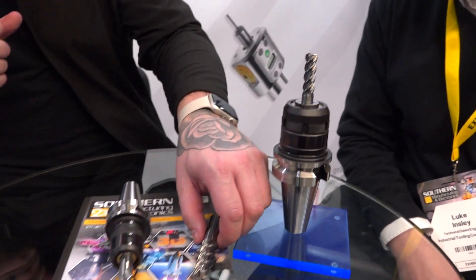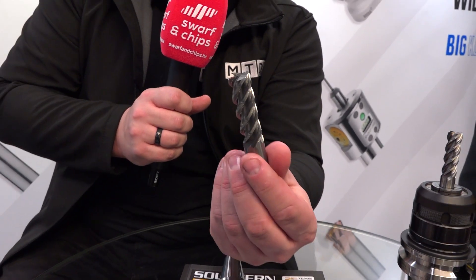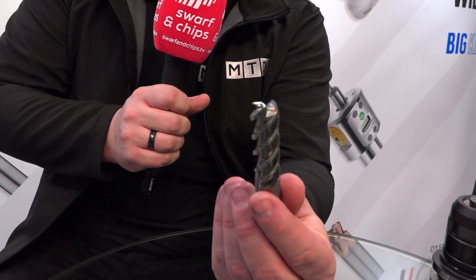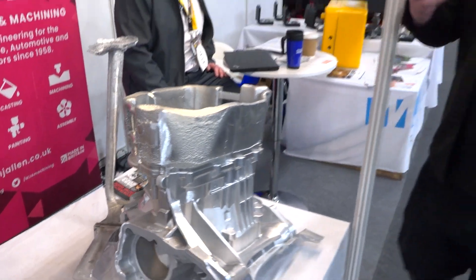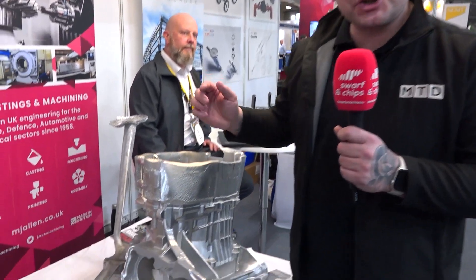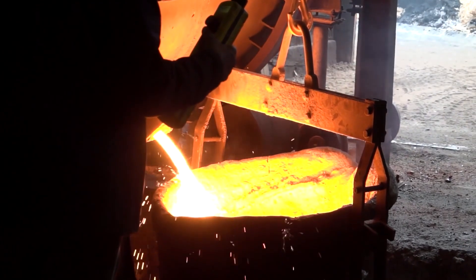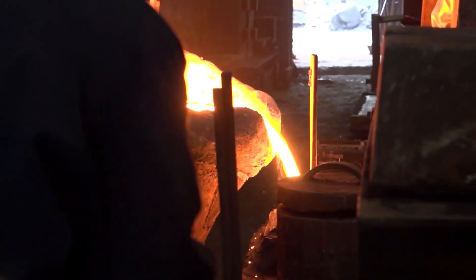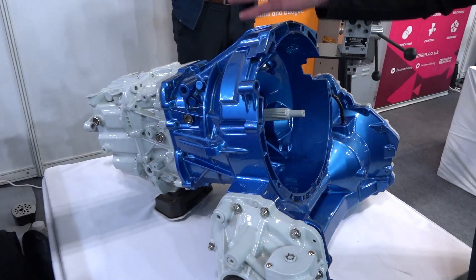As Luke was saying, this tool here is one of the fastest feeding aluminium tools you will see on the market, coming to ITC's catalogue. Have you seen some of the parts on display here at Southern Manufacturing? This has come straight out of MJ Allen's foundry — that's straight out — but they also have the finished machined version, and just look at it. It looks amazing.